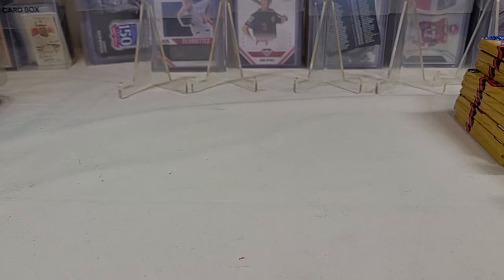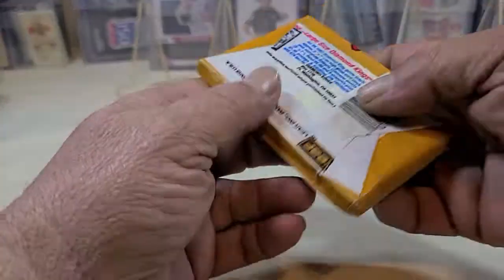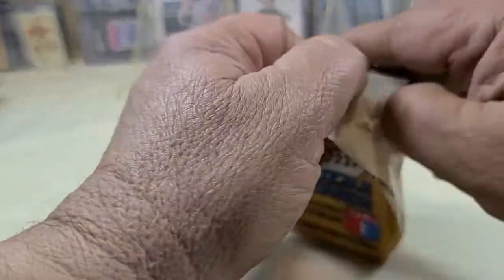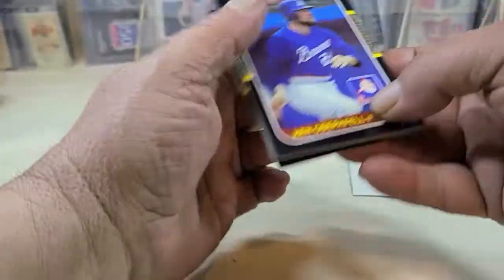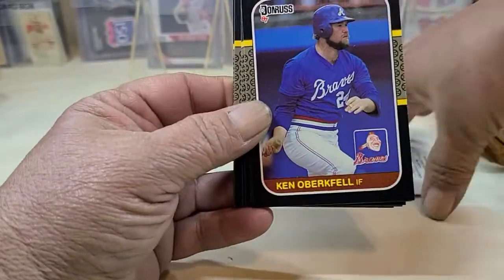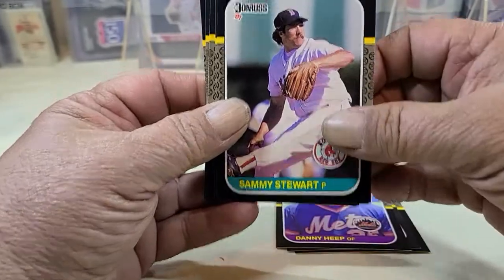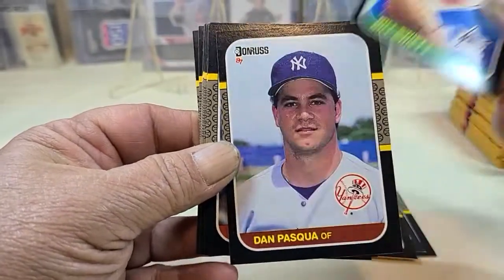Basically, what we're looking for is a Greg Maddux rookie card, and in a PSA 10, if we're lucky enough to find one of those, it runs for about $255. Also looking for a Barry Larkin rookie, Rafael Palmeiro rookie — which isn't worth a lot of value — and Barry Bonds, whose PSA 10 goes for $155. And we have David Cone and Bo Jackson — these are probably the biggest draws to this box. There's not a lot of cards with a lot of value, but there is some.